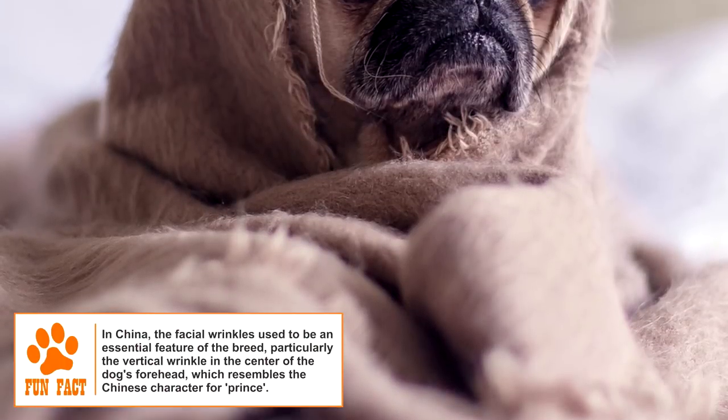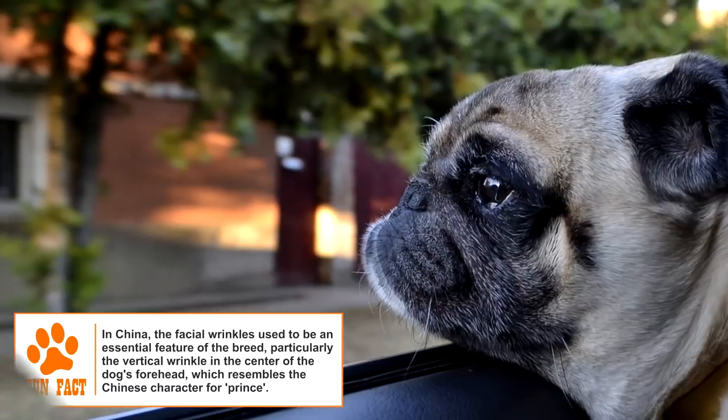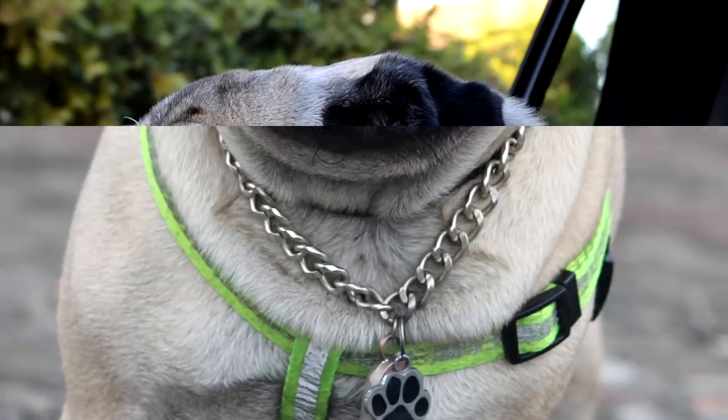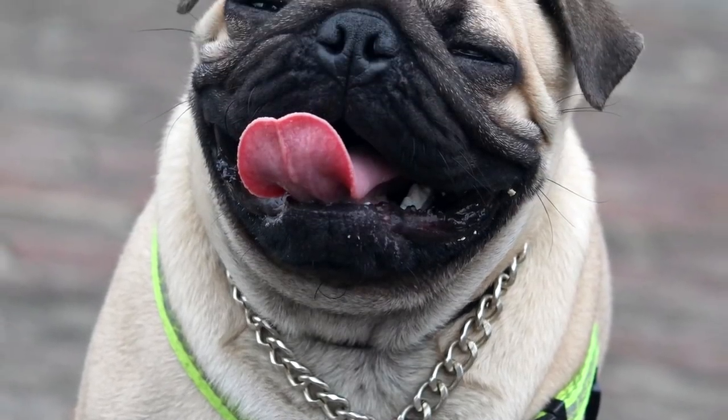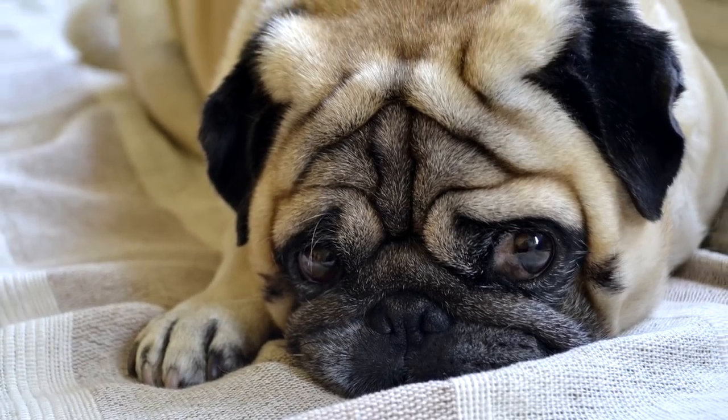Environment: Pugs are known to be very fond of children and, unlike many toy breeds, are sturdy enough to be left alone with them. They are very sensitive to the moods of their owners and are always eager to please them. Pugs are often referred to as shadows because they follow their owners all around. Most Pugs also tend to nap a lot.